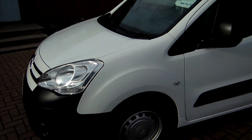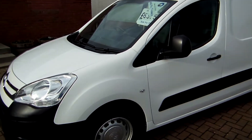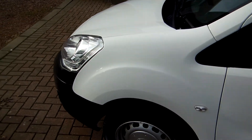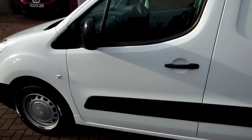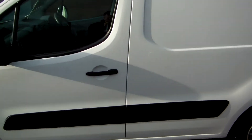Van Finance — we offer van finance through Close Motor Finance. You probably know that historically you need to put the VAT down as your main deposit. If the VAT deposit is a problem, give us a call — there are a few options that we can look at if cash flow is an issue.